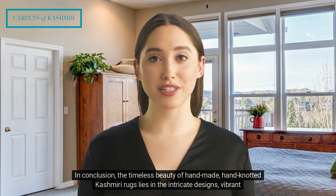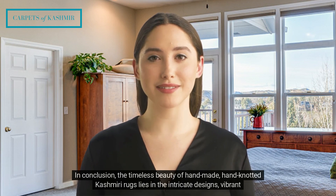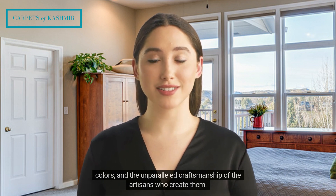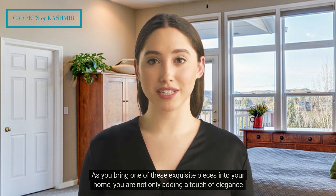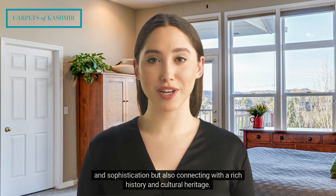In conclusion, the timeless beauty of handmade, hand-knotted Kashmiri rugs lies in the intricate designs, vibrant colors, and the unparalleled craftsmanship of the artisans who create them. As you bring one of these exquisite pieces into your home, you are not only adding a touch of elegance and sophistication, but also connecting with a rich history and cultural heritage.